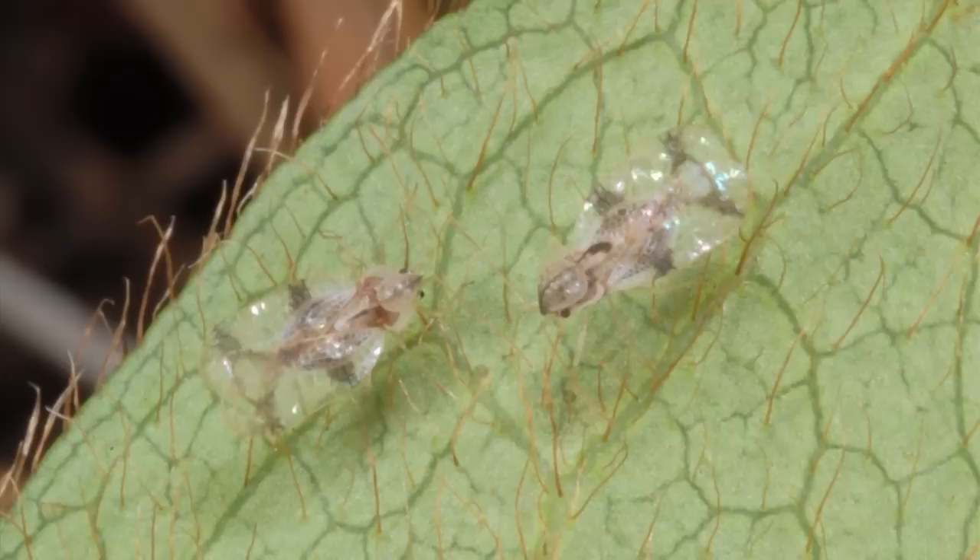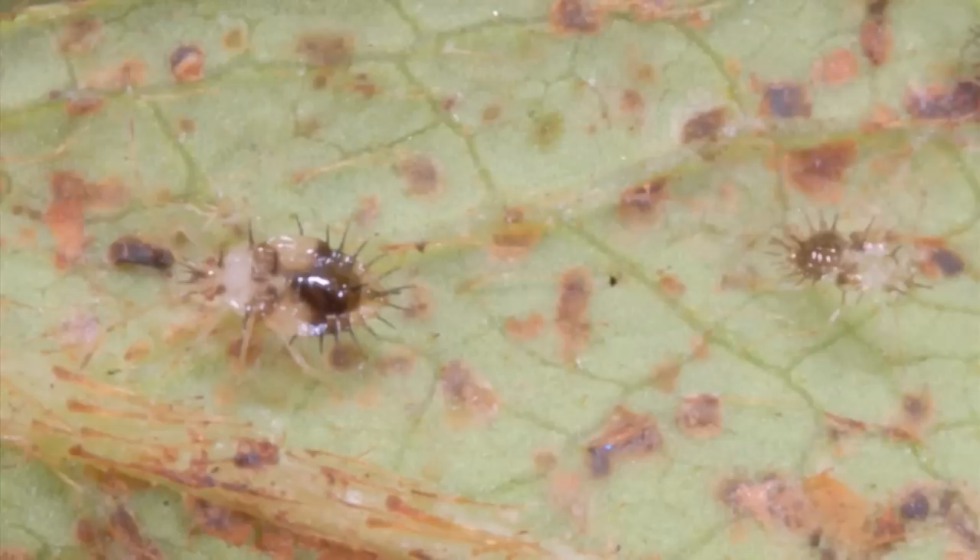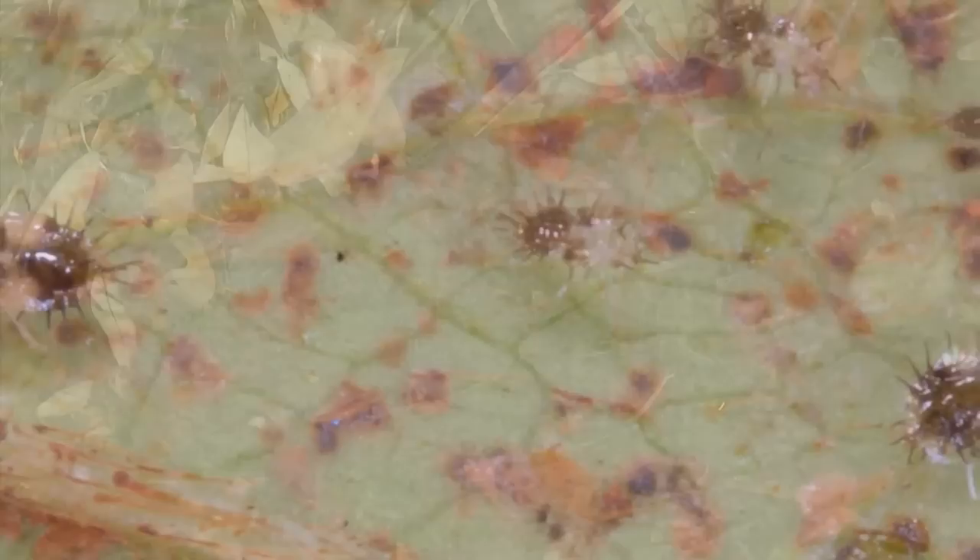Azalea lace bug is a common insect pest and causes leaf speckling. These are sucking insects that live on the underside of the leaf and leave tell-tale spots of black frass.